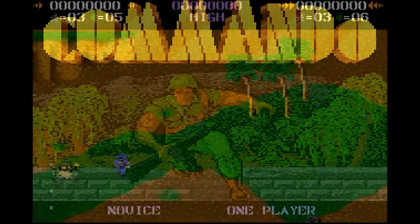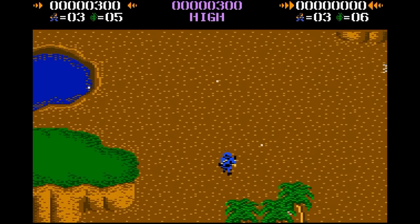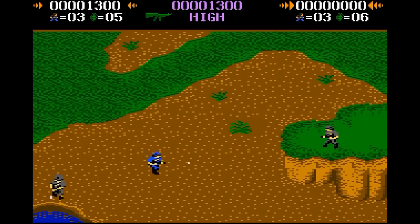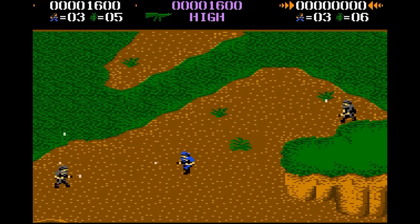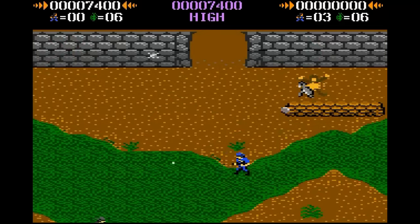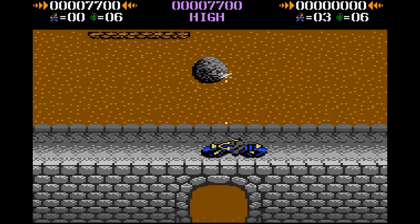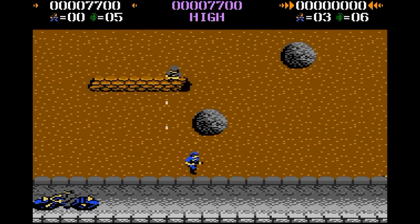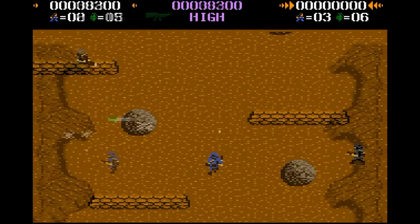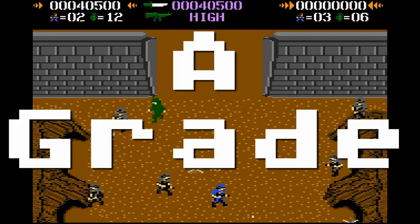Commando — the classic Capcom arcade game where you play as Super Joe blasting enemies and rescuing soldiers. That kind of seems to be a theme with 7800 games. Anyway, this one is great: fast action, great graphics, and the only other 7800 game to feature the POKEY chip. I always thought the NES version was better, but I'm starting to rethink that. A-grade.